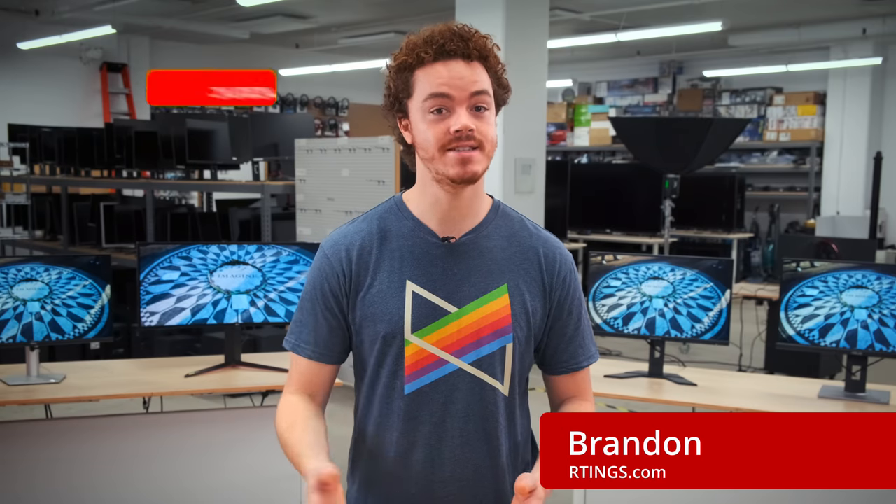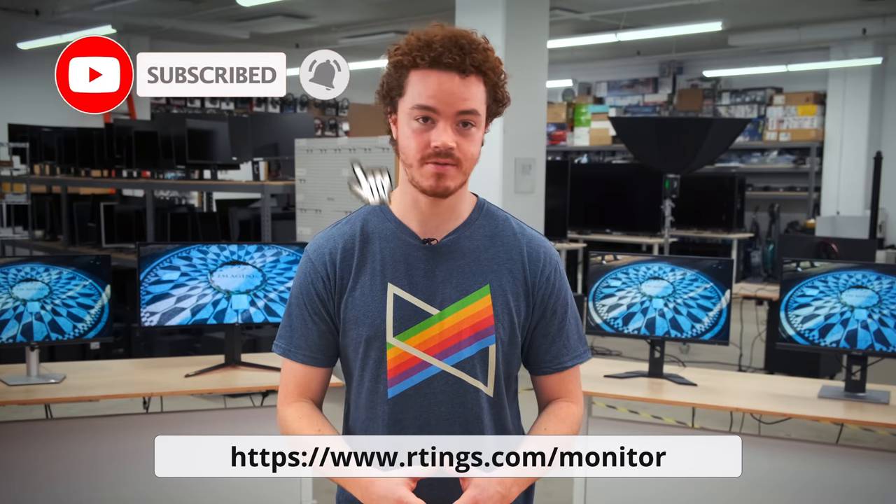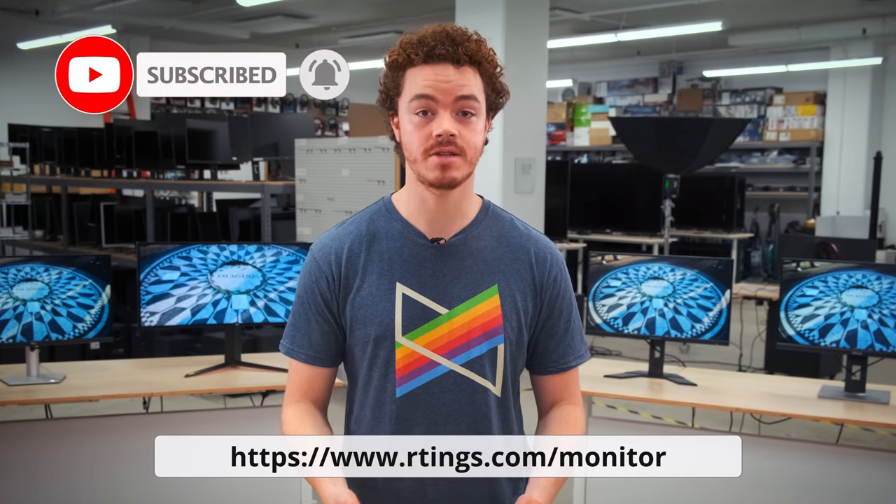Hi, I'm Brandon, a test developer at Ratings.com, where we help you find the best products for your needs. Make sure you subscribe to our channel for the latest videos, or check out our website for the full article.